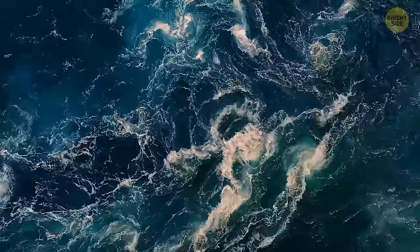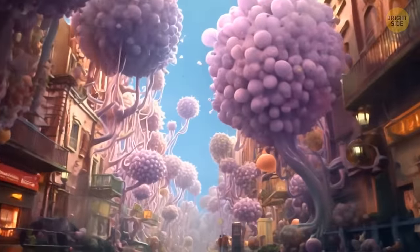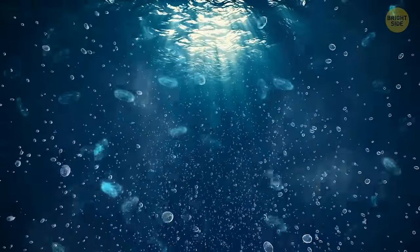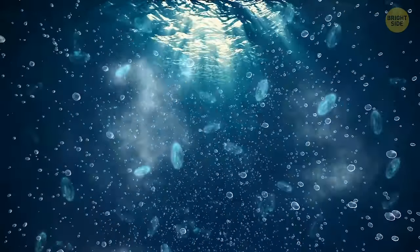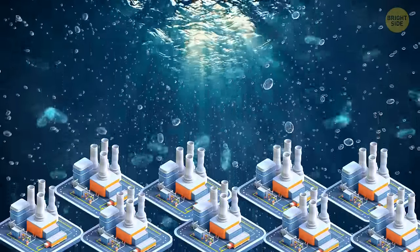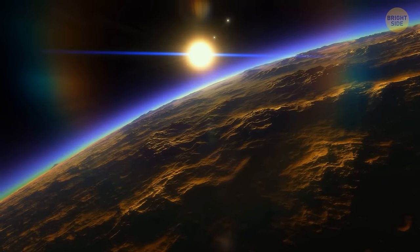The waters are teeming with activity, with colorful microscopic lifeforms buzzing around like a busy city. These tiny organisms are working hard, releasing oxygen as they go about their business. They're like little factories, slowly changing the composition of the atmosphere.